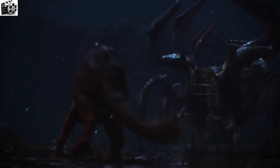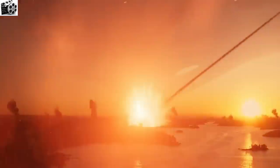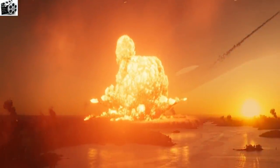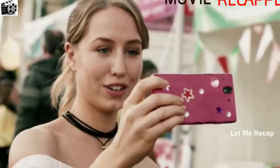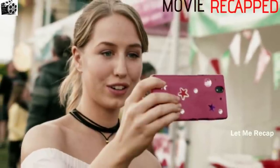Hello everybody, welcome to my channel. Today I am going to recap and explain an Australian alien sci-fi film called Occupation Rainfall. This film is a sequel to the 2018 film Occupation. I have explained it in my last video, if you have not seen it, then do watch it, because this film is a continuation of that film.